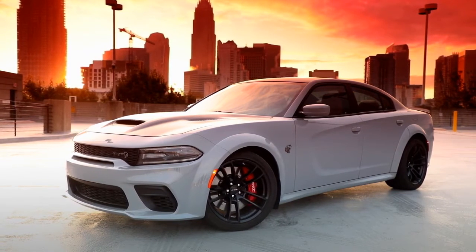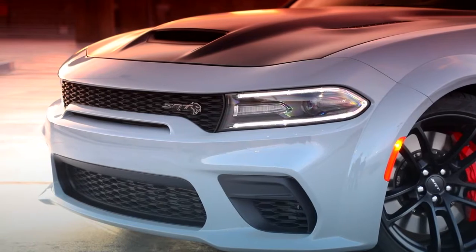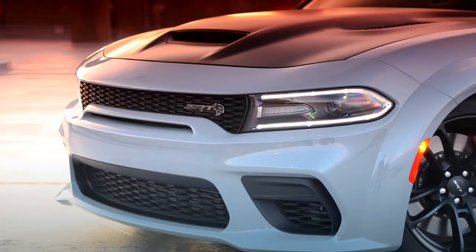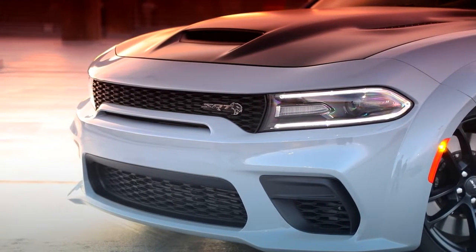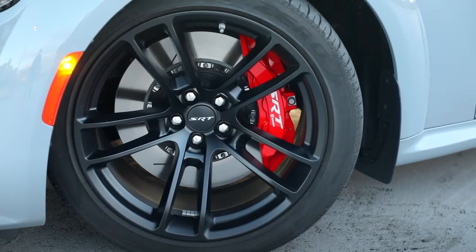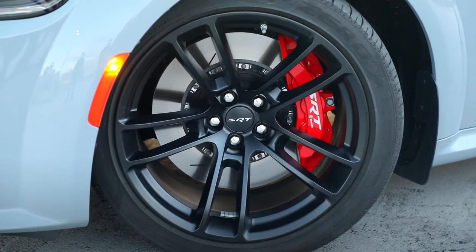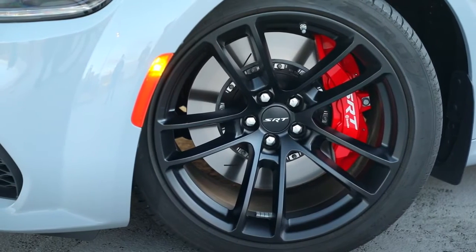The new 2021 Dodge Charger SRT Hellcat Red Eye and its 797-horsepower supercharged HEMI high-output engine drive the most powerful Charger lineup ever. The innovative, award-winning SRT PowerChiller, standard on the Charger SRT Hellcat Red Eye, lowers the intake air temperature, improving performance. Both 2021 Dodge Charger SRT Hellcat and SRT Hellcat Red Eye models feature a newly designed,